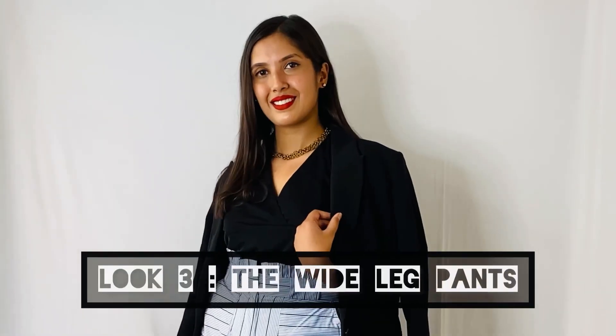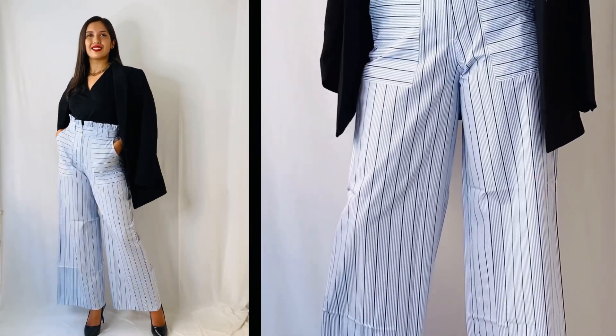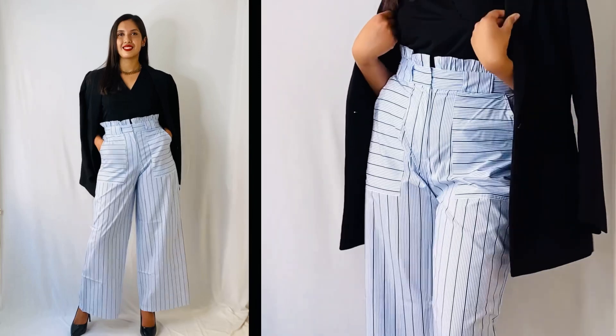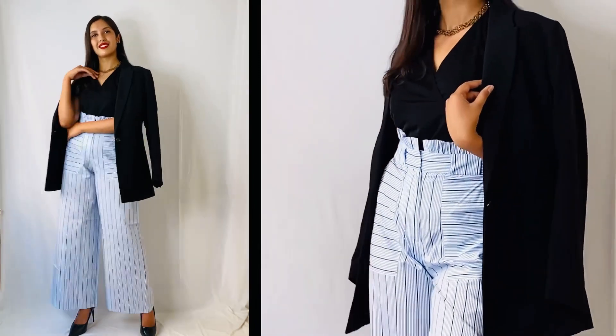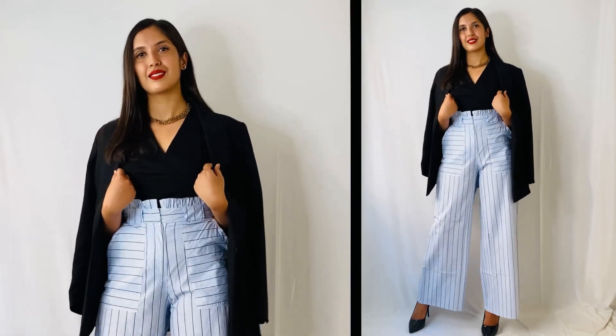Third is the wide leg pants look. Wide leg pants is another trend that is going on these days. I paired these striped wide leg pants with a v-neck top and layered it up with a black blazer. To accessorize, I wore this golden chain necklace and a pair of studs. The stripes on the pants make your legs look longer and you in turn look taller. This look is my favorite out of all the looks and I cannot wait to wear it outside.